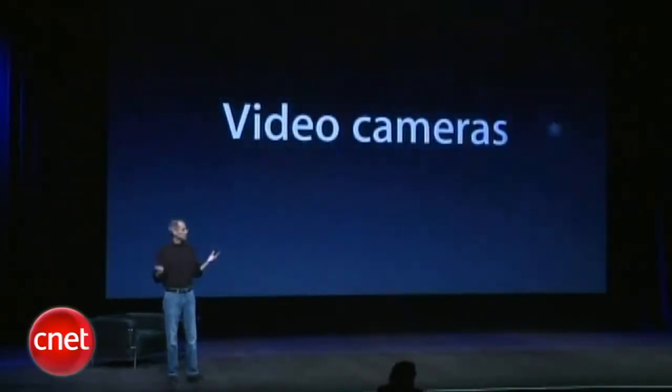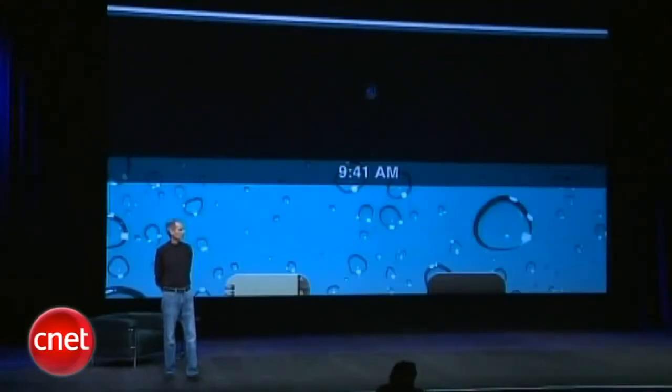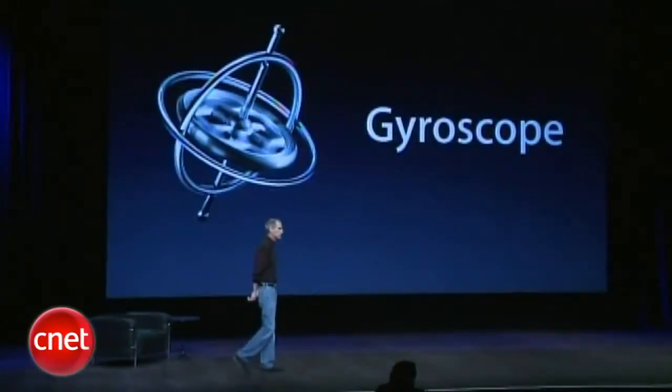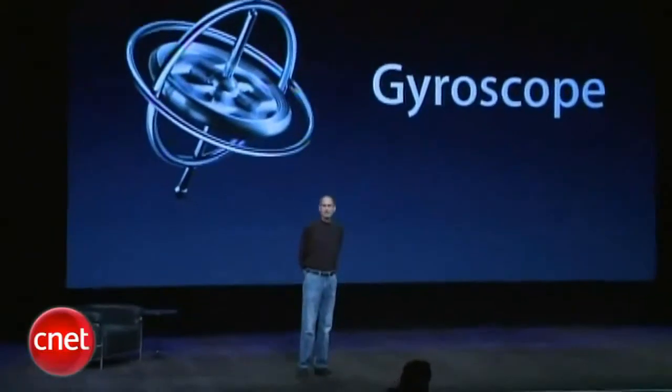Second, we've built in some cameras for video. We've got a rear camera out the back and we've got a front-facing camera out the front. We'll talk more about that in a few minutes. We've also built in the gyroscope that we have in the iPhone and the iPod Touch.